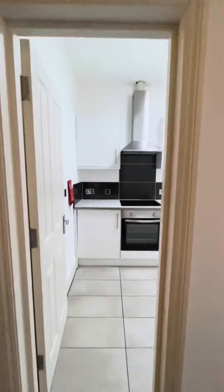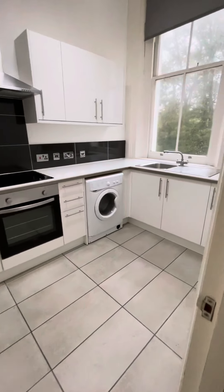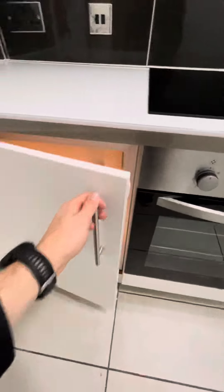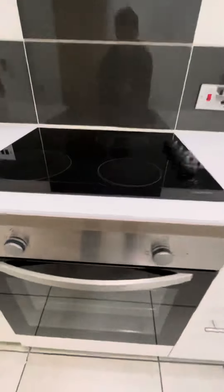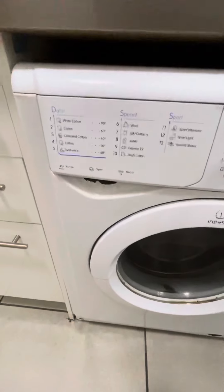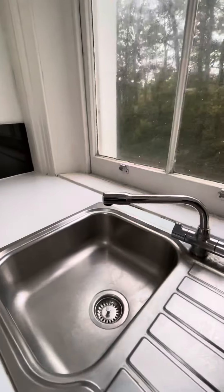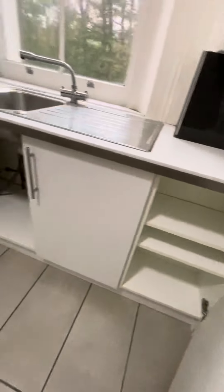Now coming through to the kitchen — really nice and modern. Integrated, we have our fridge freezer, electric oven and hob with extractor fan above, and our washing machine. Got our sink and plenty of storage throughout.